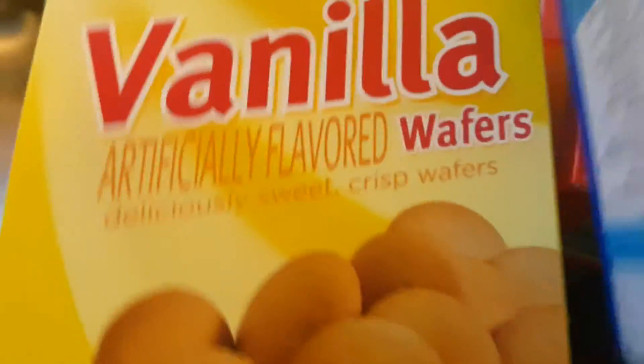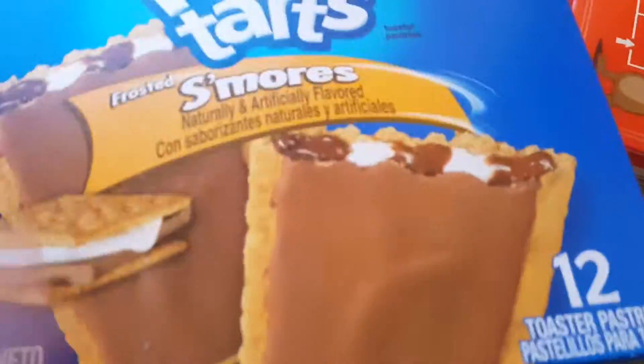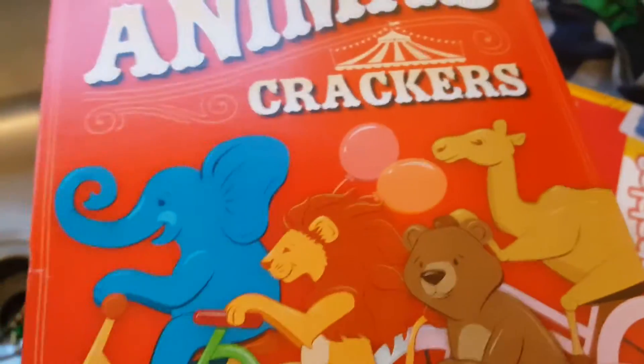We got some vanilla wafers — this is what our church nursery has for kids for a little snack. Then we got the s'more pop-tarts; that's Priscilla's favorite kind. I grabbed a box of animal crackers, maybe to throw in the church nursery too.